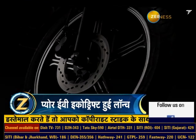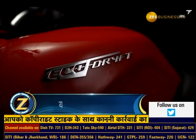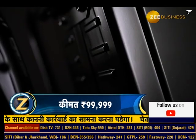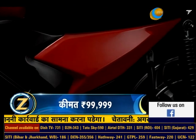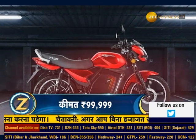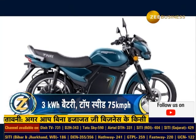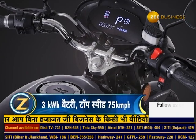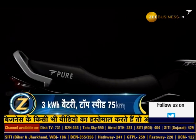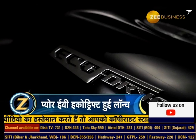After revealing its electric commuter motorcycle Eco Drift towards the end of last year, Pure EV has now launched this new electric motorcycle in the Indian market. It is priced at 99,999 rupees ex-showroom in Delhi with subsidy, and up to 1,15,000 rupees ex-showroom in the rest of the country. The Eco Drift gets a 3 kWh battery, which the company claims gives a range of 130 km on a single charge. The top speed of this electric motorcycle is 75 km/h.